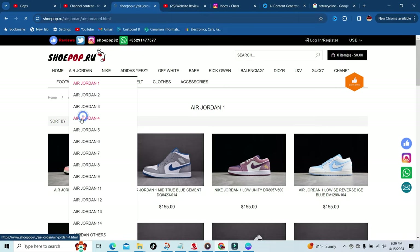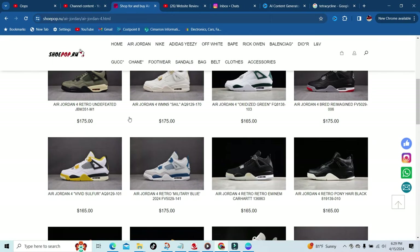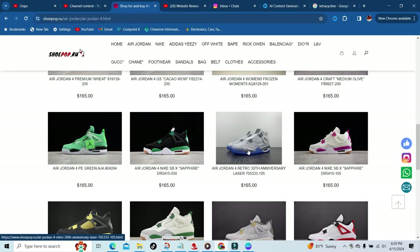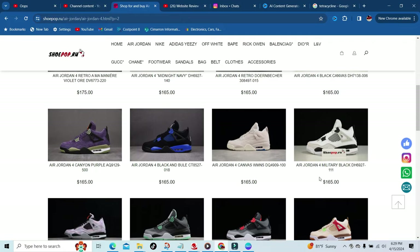Let's go ahead and show off some Retro Forces, for those people that love Forces. I know a lot of y'all were into Retro Ones for a while, but they've started to sit again, so on to the next thing. Here's a little bit of the Retro Forces that they have.